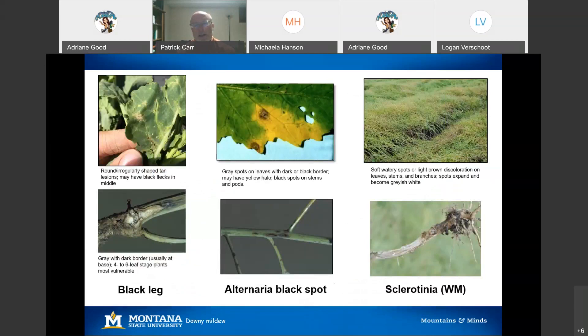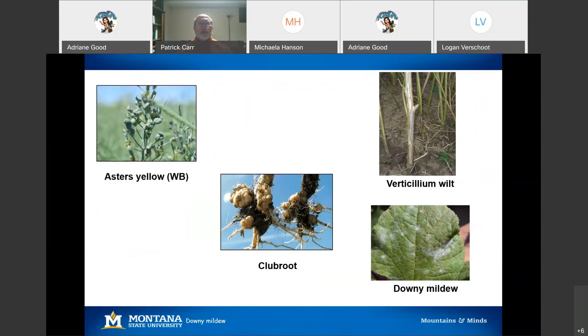Other insect pests specific to canola include the diamondback moth and the Bertha army worm. There are also general feeders like cutworms and grasshoppers that can attack canola. As with the pulses, we are seeing some disease problems with canola. Blackleg and alternaria black spot can attack canola, particularly in tight rotations. Sclerotinia or white mold attacks virtually all broadleaf crops and canola can really be devastated by a white mold infestation. Aster's yellows is occasionally encountered as well.